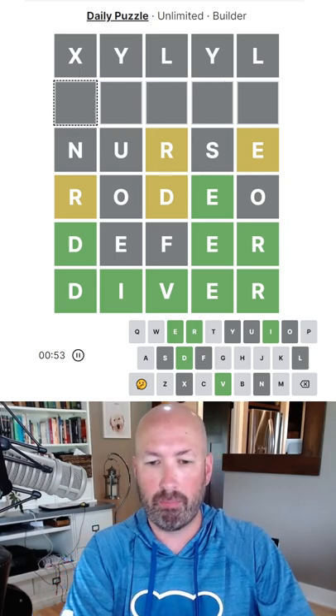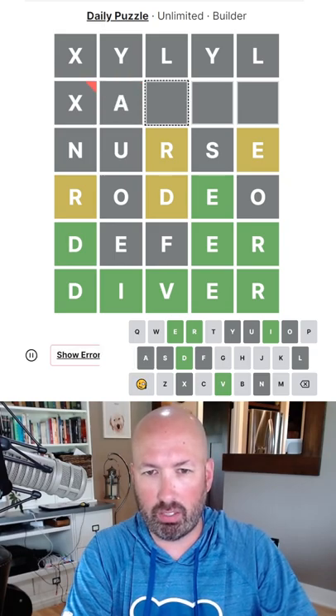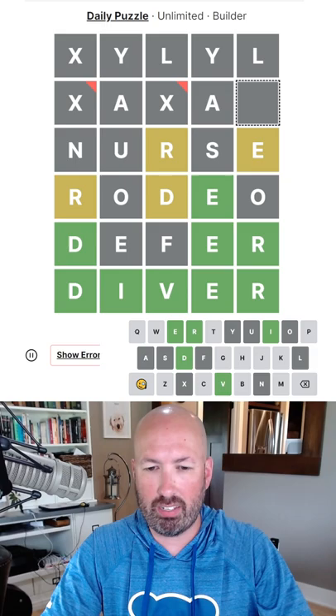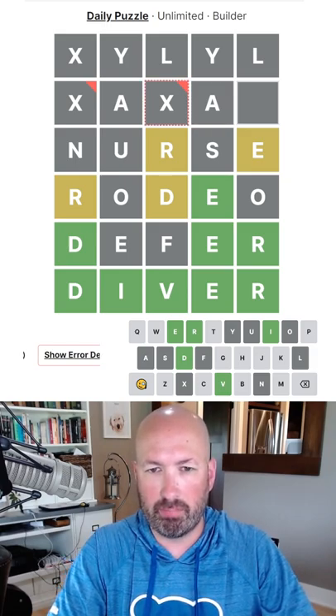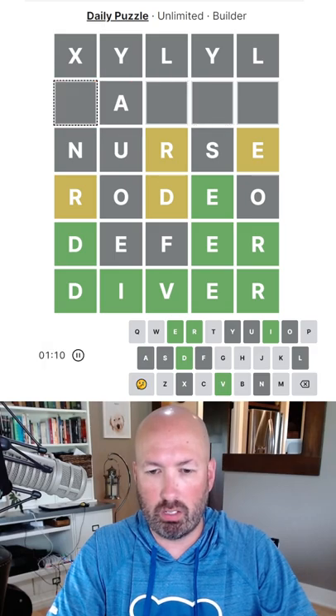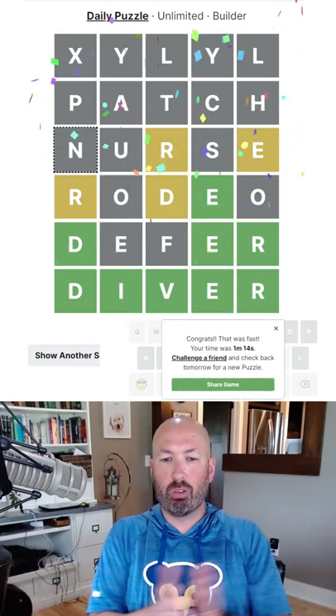And then we just need something with A's. Maybe we could do something with two A's like that. PATCH — there we go, cool.